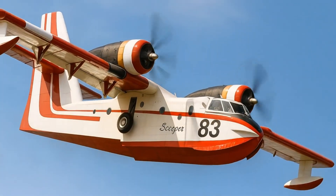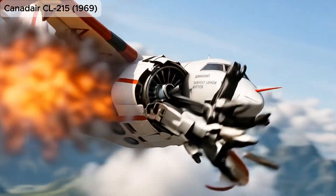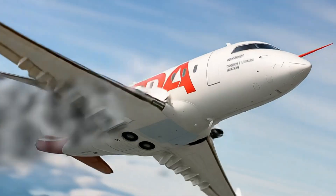Canadair CL-215, 1969, the world's first aircraft designed specifically for aerial firefighting with amphibious capabilities.